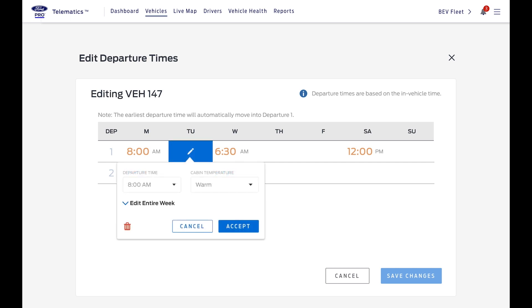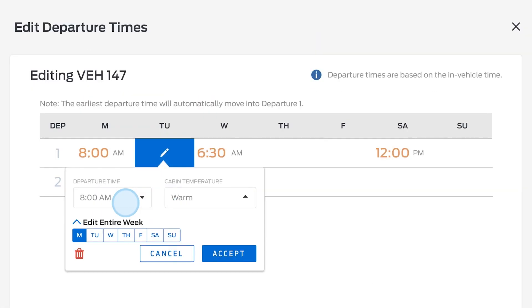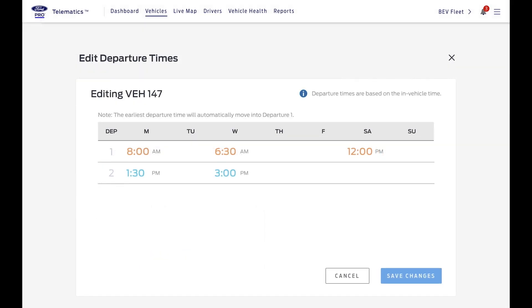On the Edit Departure Time screen, enter the earliest departure time first. Use the dropdowns to select the time and the preferred cabin temperature. Now select the days of the week. If you're editing several vehicles, the same departure times will be saved for all of them.